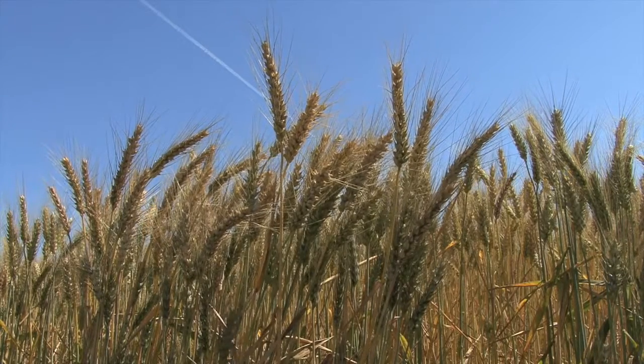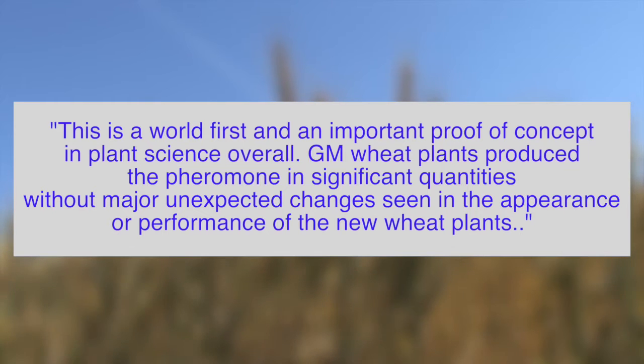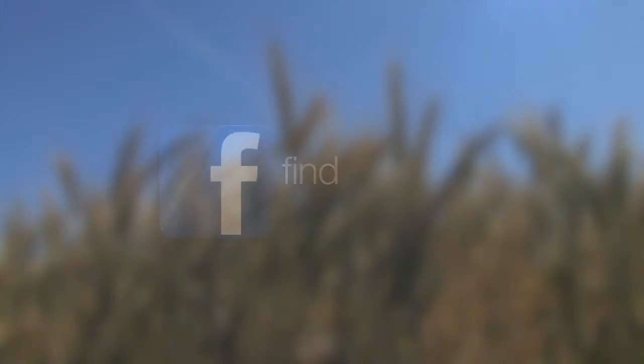Still, researchers call it a success, saying, quote: "This is a world-first and important proof of concept in plant science overall. The GM wheat plants produce the pheromone in significant quantities without major unexpected changes seen in appearance or performance of the new wheat plants."